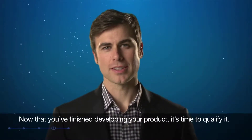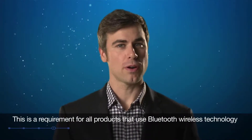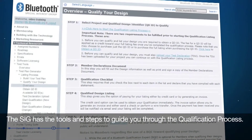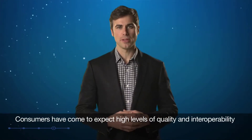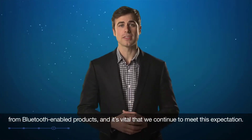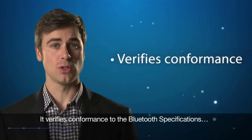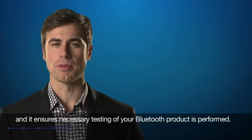Now that you've finished developing your product, it's time to qualify it. This is a requirement for all products that use Bluetooth wireless technology or Bluetooth trademarks. The SIG has the tools and steps to guide you through the qualification process. Consumers have come to expect high levels of quality and interoperability from Bluetooth-enabled products, and it's vital that we continue to meet this expectation. Qualification helps to promote interoperability standards, verifies conformance to the Bluetooth specifications, and ensures that necessary testing of your Bluetooth product is performed.